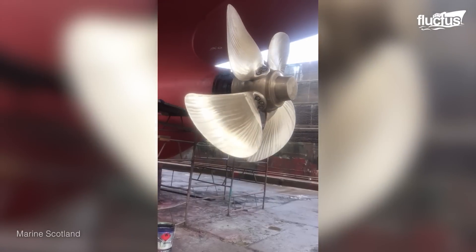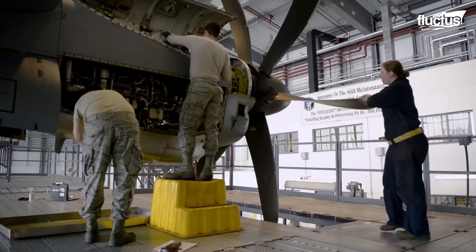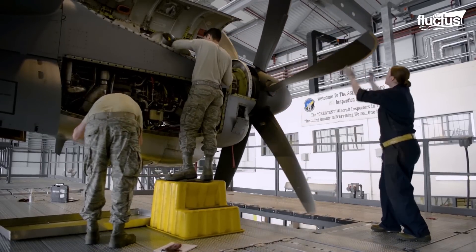Apart from maritime vessels, aircraft propulsion systems also require regular maintenance. This ensures that the giants of the skies fly without incident.